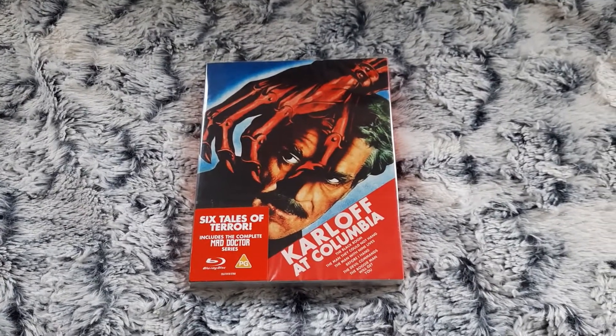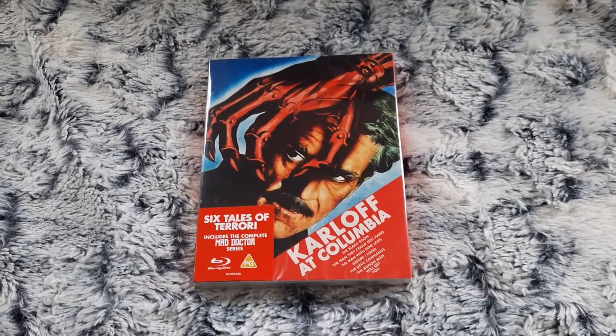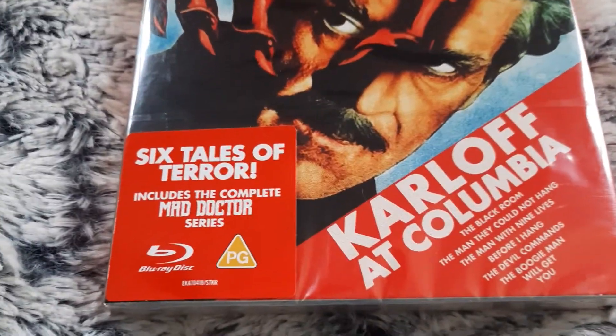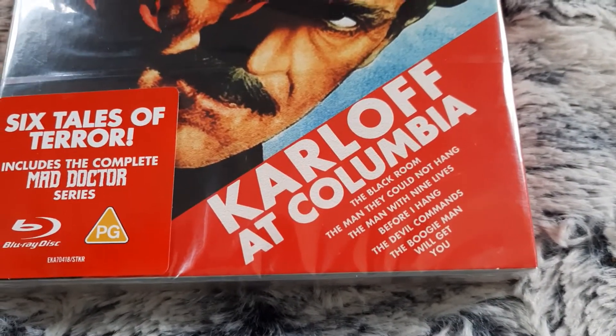Hello everyone, today I will be doing an unboxing of this Blu-ray, Karloff at Columbia. It's six tales of terror, which includes the complete Mad Doctor series, and as you can see right there is the list of all the films.